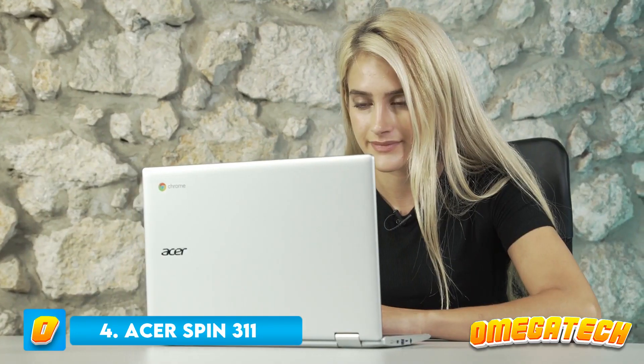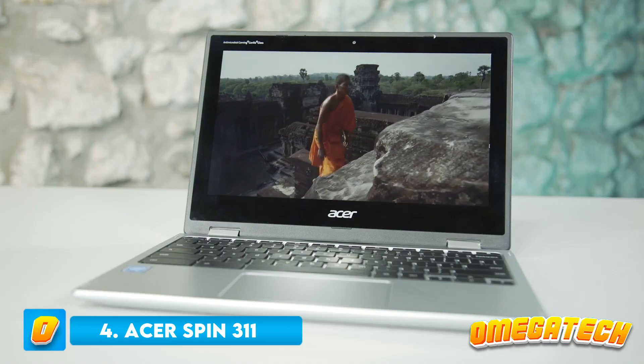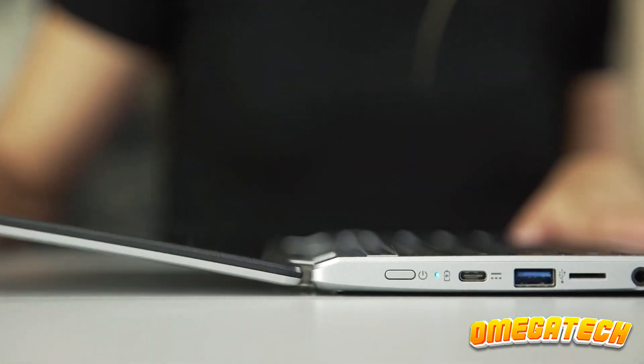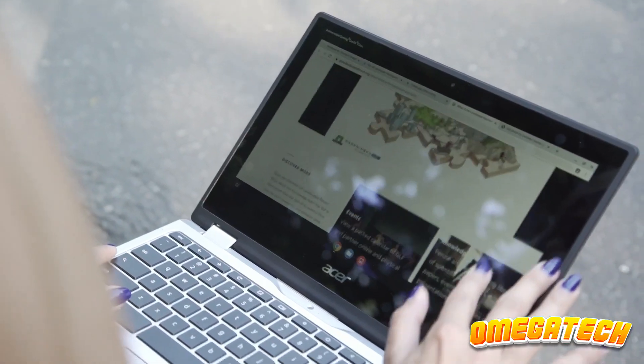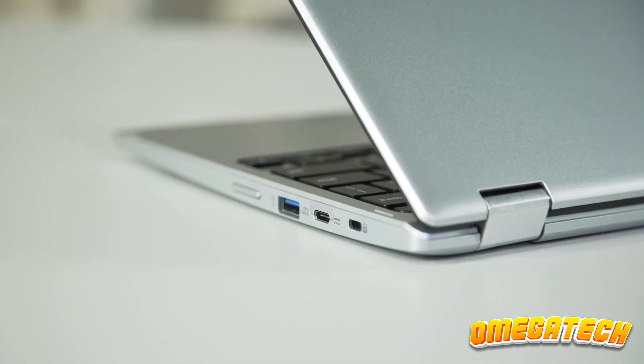Number 4: Acer Chromebook Spin 311. The Acer Chromebook Spin 311 has a dated appearance and lacks a larger display due to its thick bezels, which also give the impression that it is an old-fashioned, super-cheap laptop from the past.